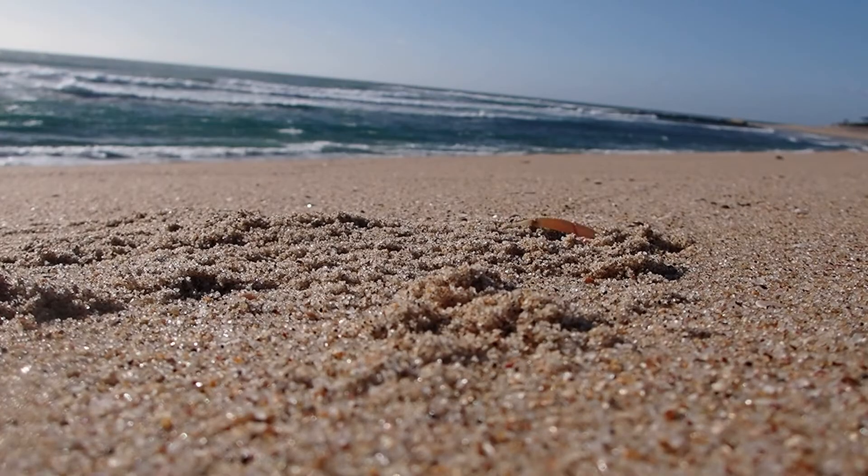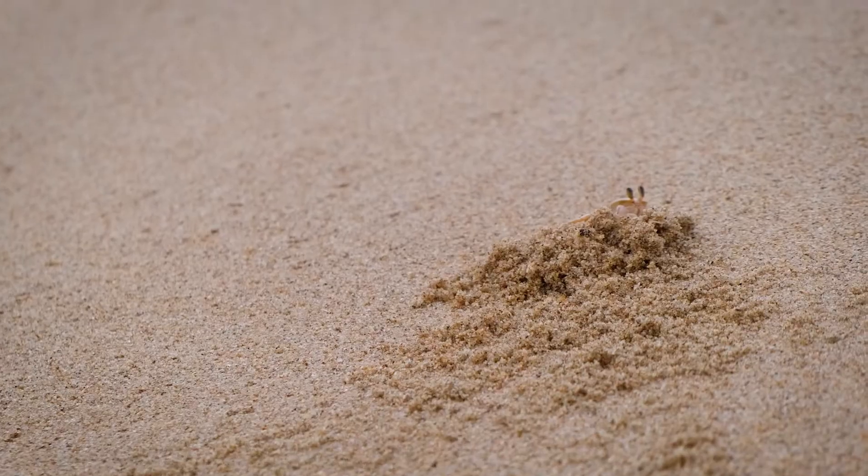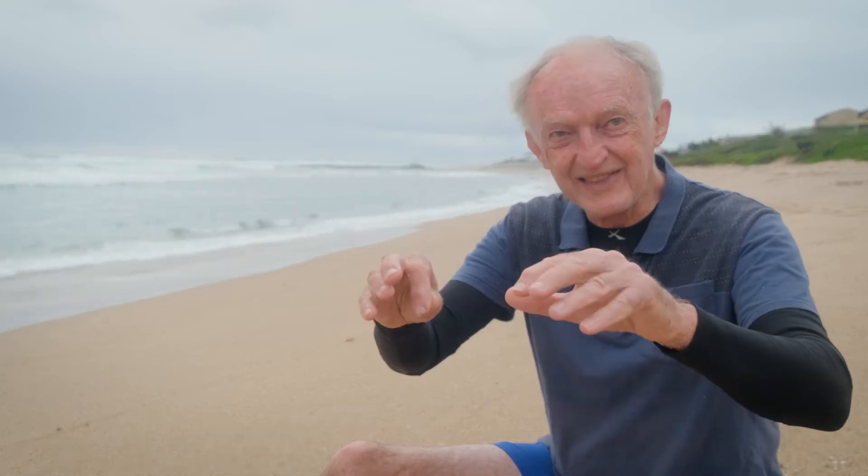I guess ghost crabs because, first of all, they're coloured very much like the sand, so they're quite hard to see. But also you watch them running along and then suddenly they disappear down the hole or they suddenly pop up again. So often as you walk along the beach five or ten metres ahead of you, you've got these little things disappearing down their holes.